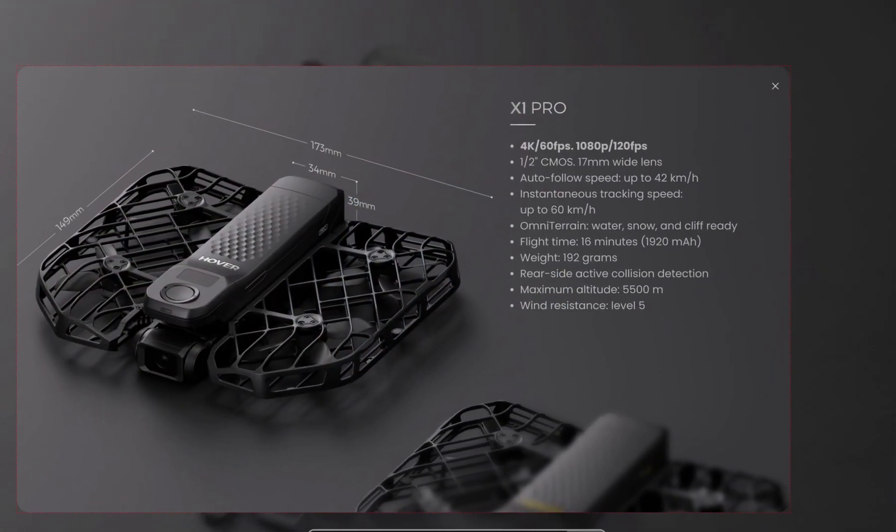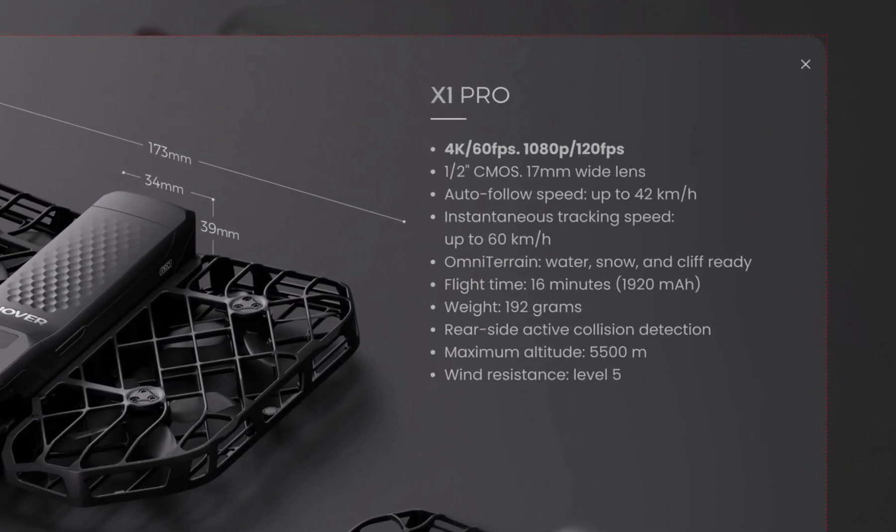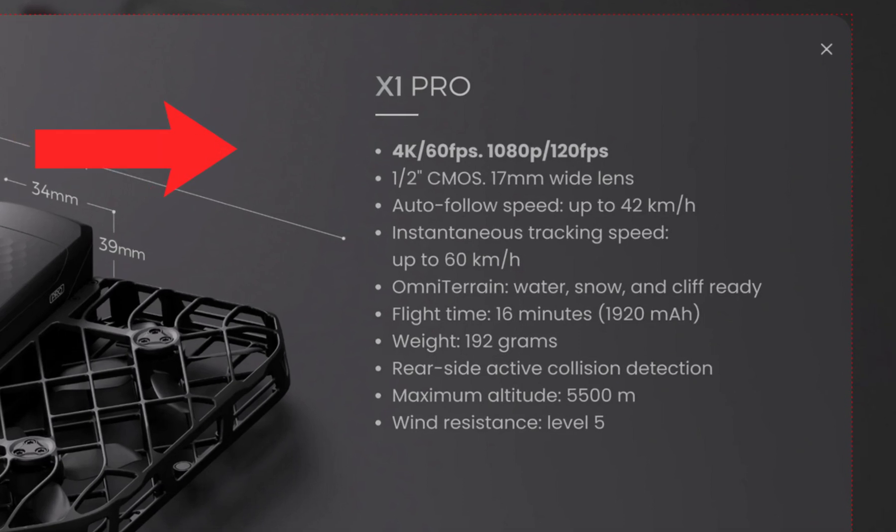As you can see in this graphic here, there are a number of new and better features for this new version of the Hoverair. Most significantly, a 4K camera that can film in 60 frames per second, or 120 frames per second at 1080p resolution. This new camera has a larger sensor as well, coming in at about half an inch, coupled with a 17mm wide lens.